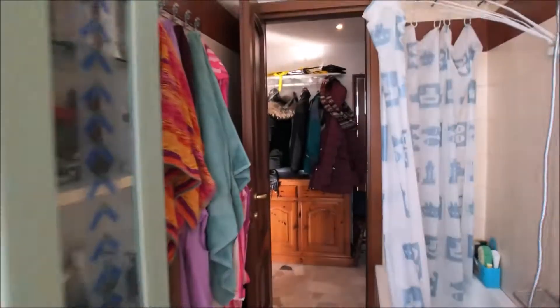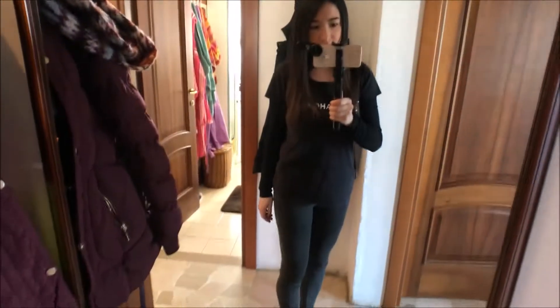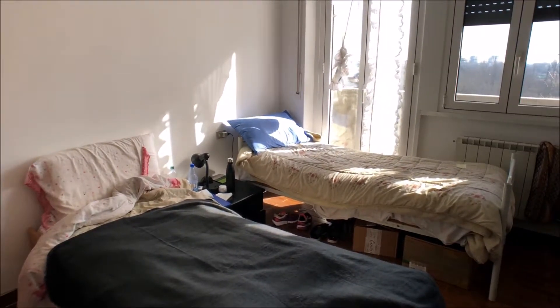Close to bedroom number one we can find the bathroom. As you can see, it's a fully equipped bathroom. There is a bathtub on the left, the bidet, and the toilet on the right. There is a single sink with a very big mirror on top of it and some cabinets as well.